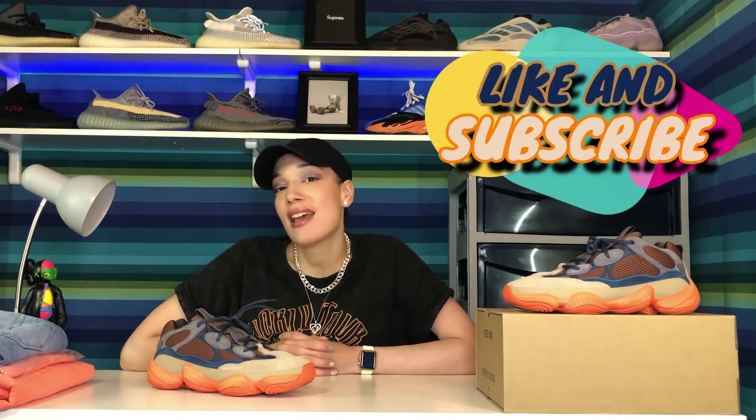That'll be it for my review and detailed description of this shoe. Let me know what you guys think in the comments down below. Thank you so much for watching — don't forget to hit like and subscribe. Until my next video, bye!